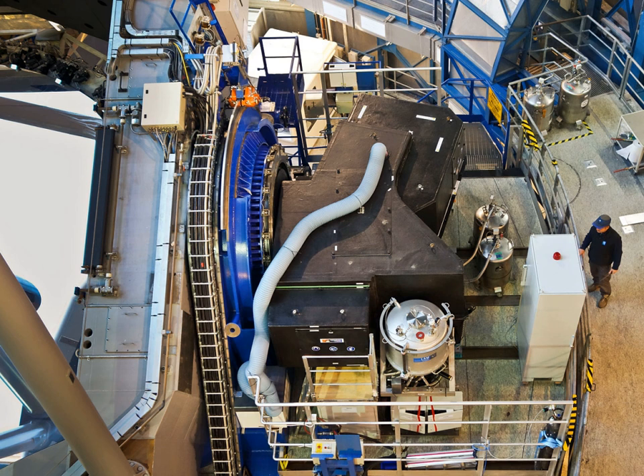SPHERE is installed on ESO's VLT Unit Telescope 3 at the Nasmyth Focus. It comprises several subsystems. The Common Path and Infrastructure is the main optical bench; it receives direct light from the telescope and passes on stabilized, active optics-corrected, and coronagraph-filtered beams to the three sub-instruments. The integral field spectrograph covers a 1.73 by 1.73 arcsecond field of view, translating the spectral data into a three-dimensional data cube.